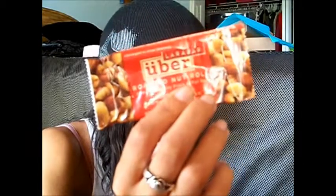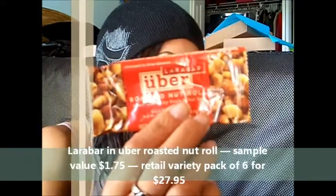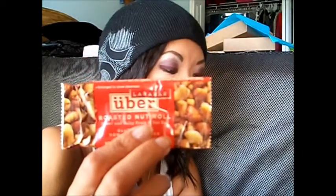The next thing I got was two lifestyle extras. The Larabar in Uber Roasted Nut Roll — this bar has a value of $1.75. The variety pack of six retails for $27.95. These healthy and satisfying bars are packed with dry nuts and fruits. You can't really go by my opinion because I don't like nuts, but I forced myself to eat this yesterday and it tasted fine — basically like a salty nut bar — so if you're into that, you may like this snack bar.